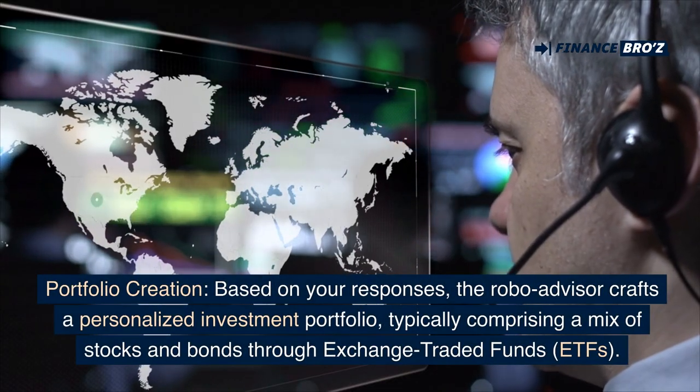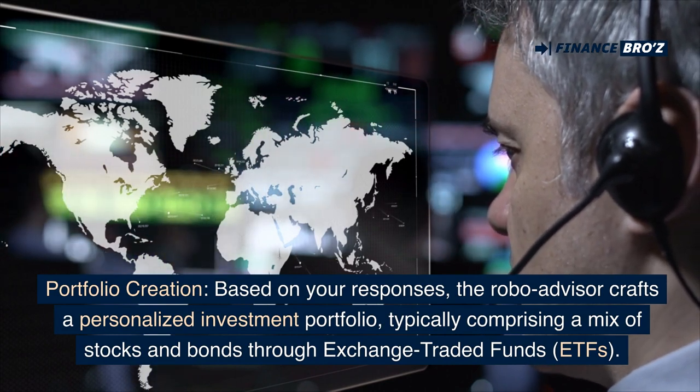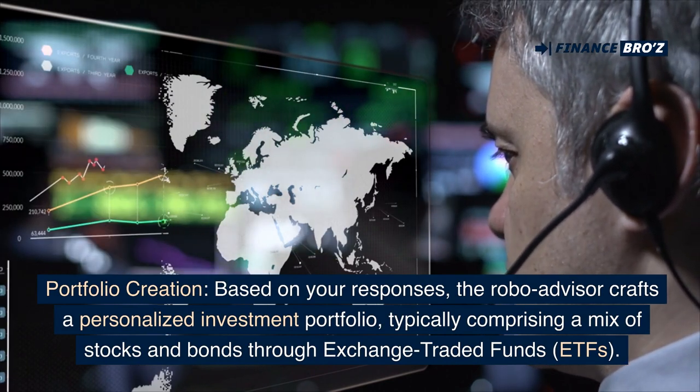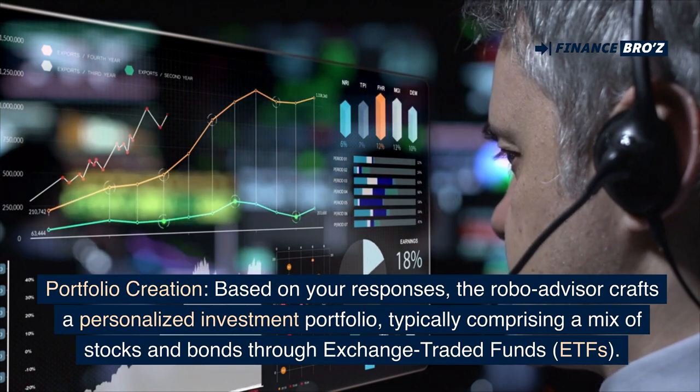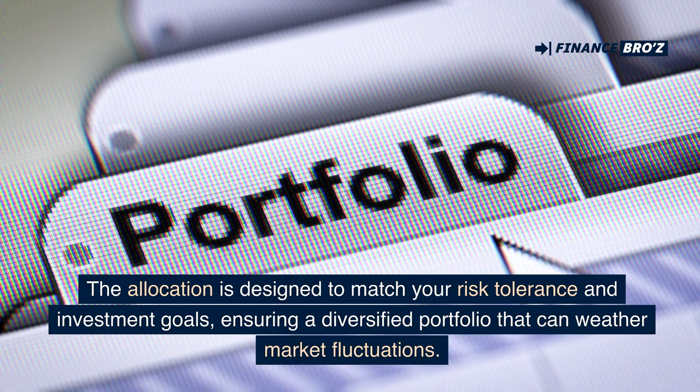Portfolio creation: based on your responses, the robo-advisor crafts a personalized investment portfolio, typically comprising a mix of stocks and bonds through exchange-traded funds, ETFs. The allocation is designed to match your risk tolerance and investment goals, ensuring a diversified portfolio that can weather market fluctuations.